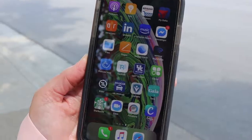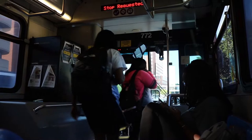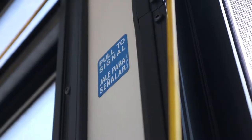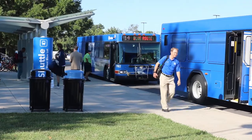Riding the buses is simple. You can track them in real-time on the app Transloc Rider in order to estimate arrival time. When the bus stops, wait to board until riders have finished exiting. When the bus is approaching the stop you would like to depart from, just pull the cord in order to let the bus driver know. Exit at the rear of the bus whenever possible.